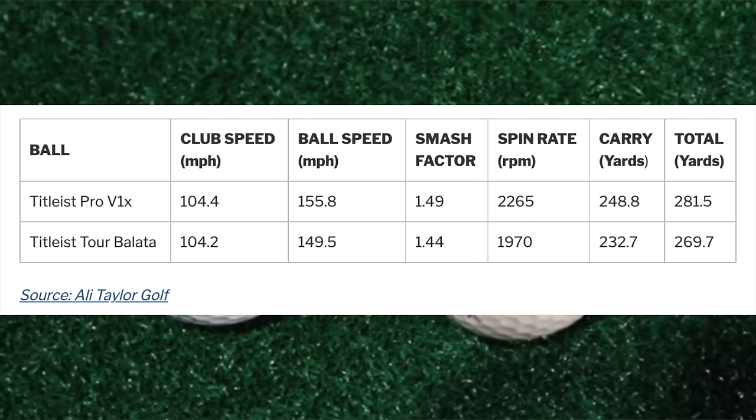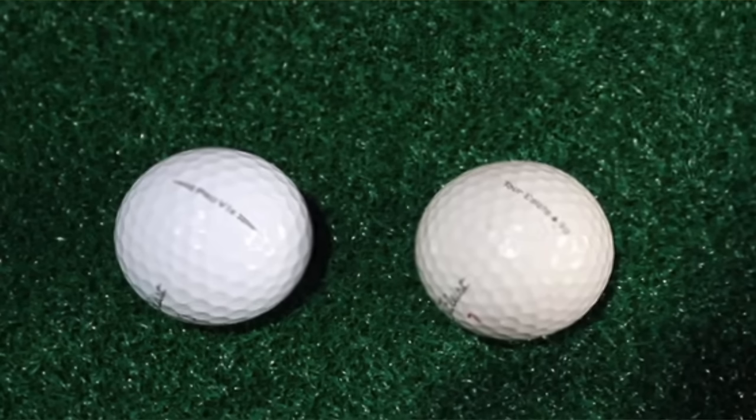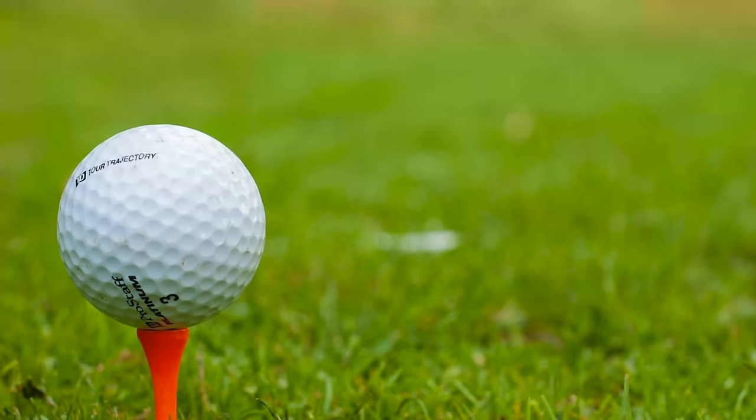PGA professional Ali Taylor recently carried out a test of a modern Titleist Pro V1X against a 30-year-old Titleist Tour Balata ball and found notable distance differences when using a driver. So when we say new balls don't in general go further than old balls, we really mean they don't go further than old balls which are not over 20 years old. If you find a really old ball in the trees or a lake, it may be worth just leaving it there, as you may be giving up a significant amount of distance if you bring it back into play.